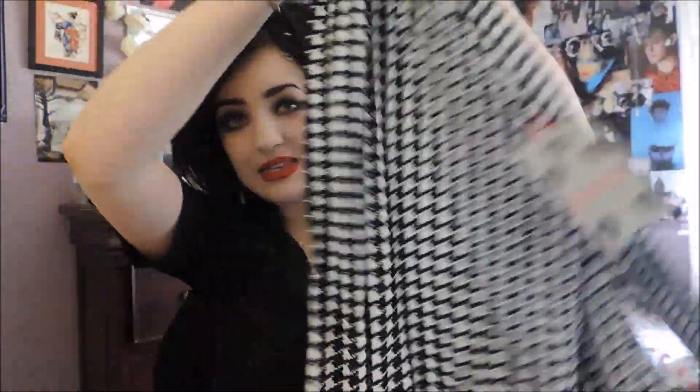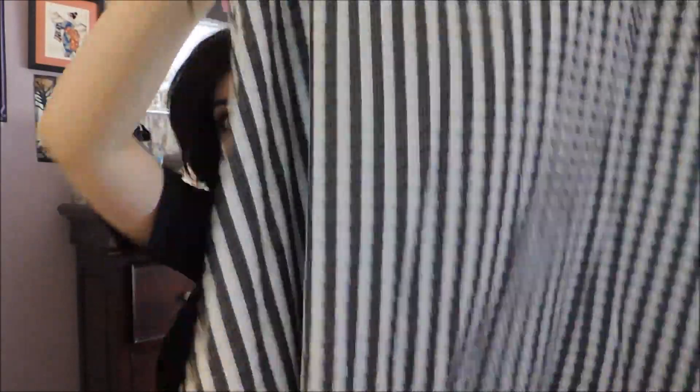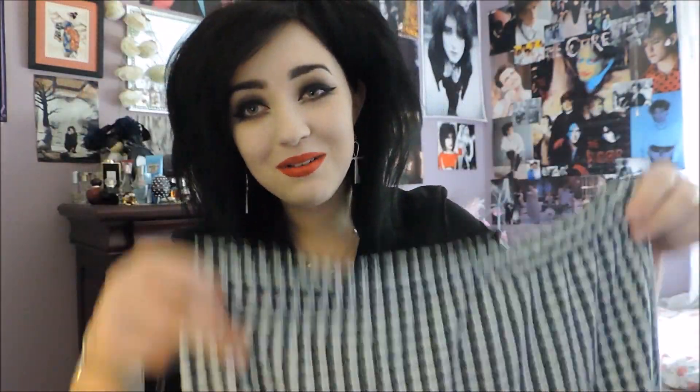The next dress I got from boohoo.com I haven't worn yet — it's this dog's tooth dress. It's long sleeve, stretchy jersey material. I love dog's tooth and I'd really like to wear this with a belt just to give it more shape. It's not particularly summery but in the UK we can get away with wearing something like this because we don't have particularly hot summers for very long. It's just a black and white pattern.